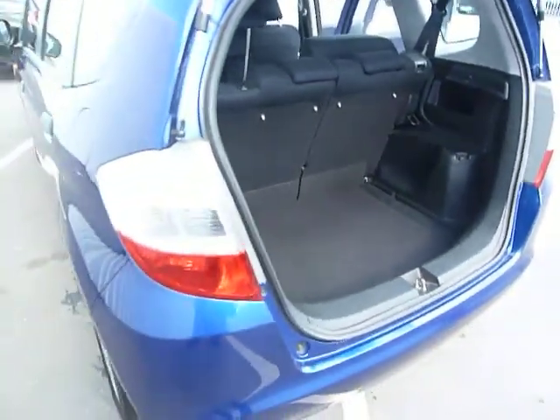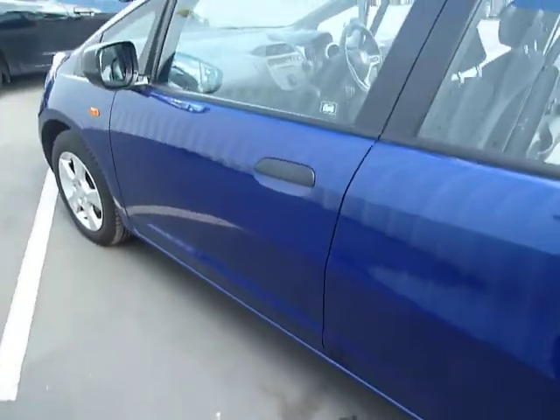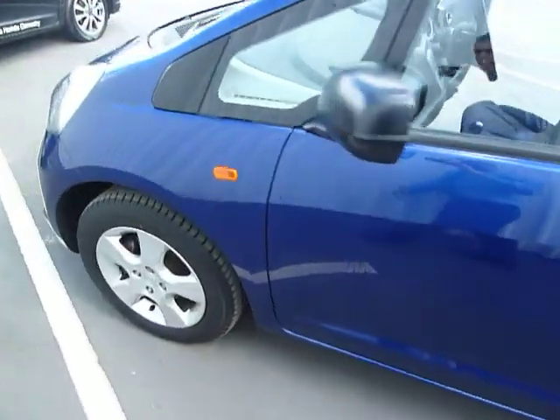This car is now available to test drive. If you would like to know any more information or arrange a test drive, please contact myself, Ewan. Thank you.